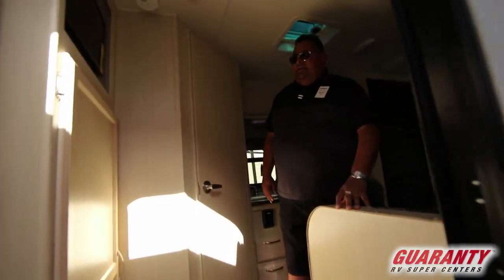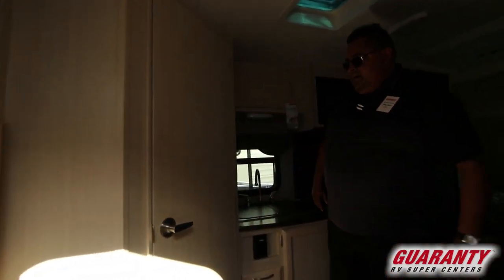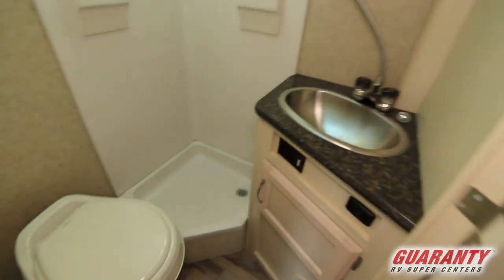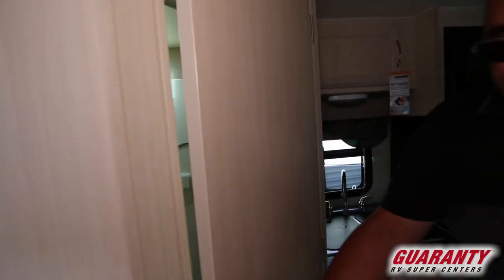When you walk in, you've got some nice storage in here. We're gonna hit the bathroom first — nice little bathroom and shower. It's a perfect ideal unit for the first-time couple or a single person.